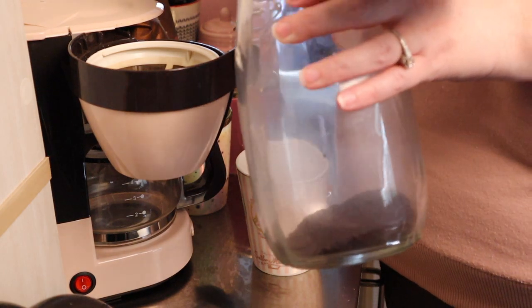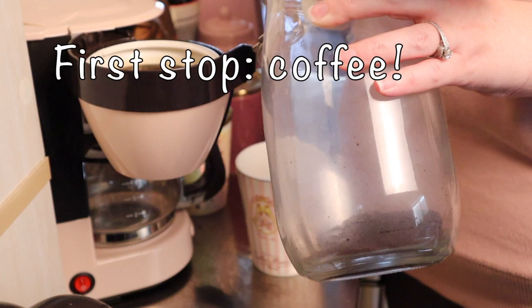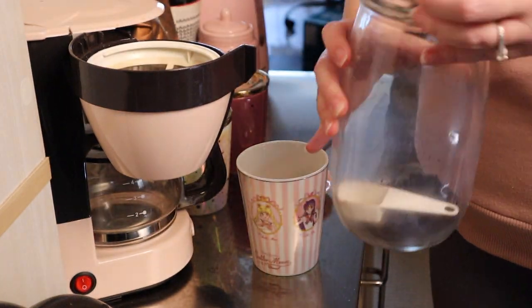Good morning everyone! Today I'm going to talk to you about how I study Japanese. But first, coffee. I have to have coffee — I need that caffeine.